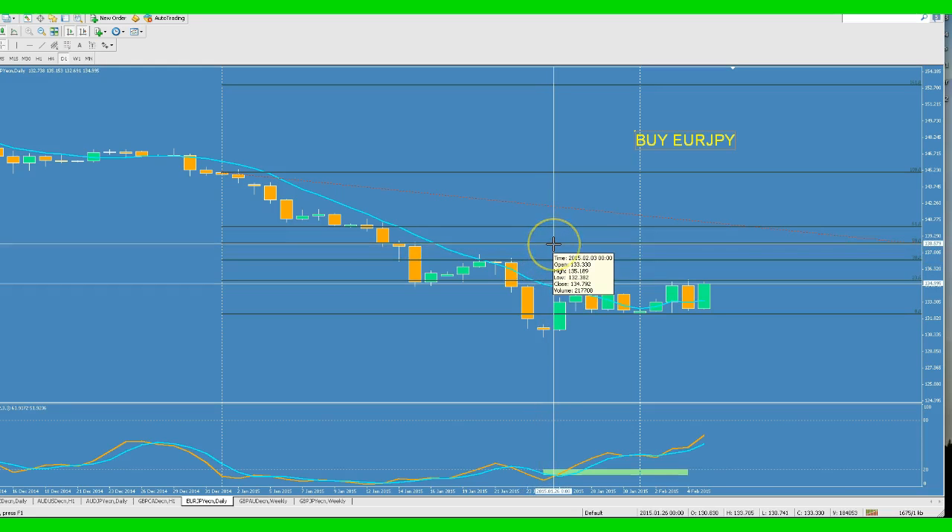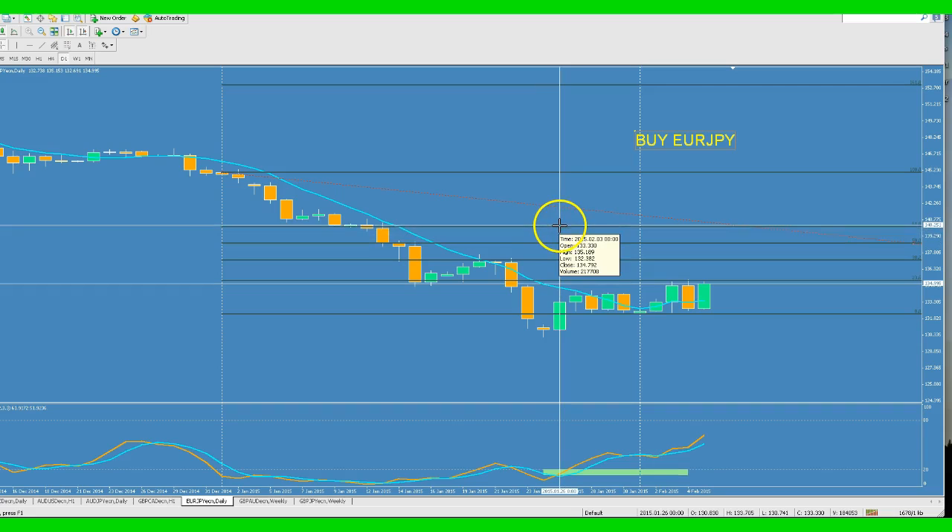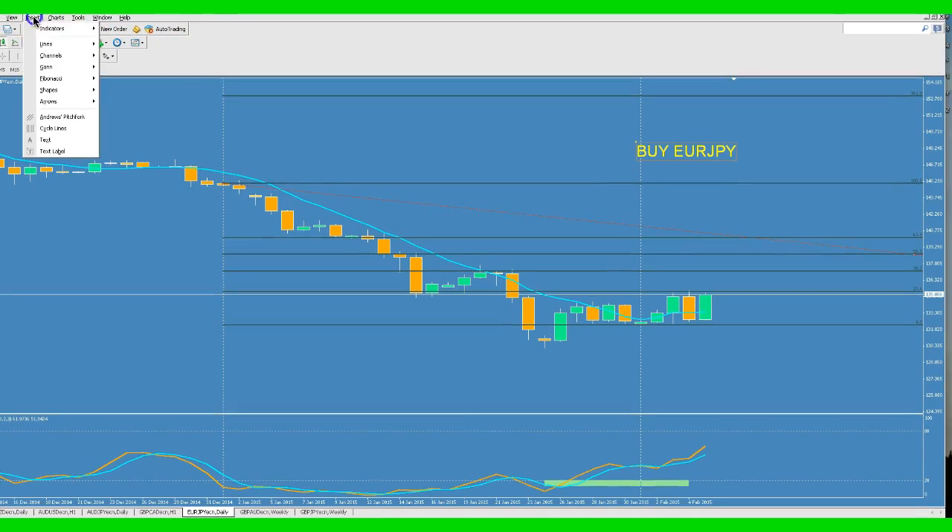And then if it manages to get up to $138.67, $140.29, that should be it — it shouldn't go up any higher than that, because as I mentioned, we are going against the overall direction of the monthly chart. So this area up here, anywhere from $137.80 to $140.75, is a strong resistance level, and I'll start looking for candlestick patterns.